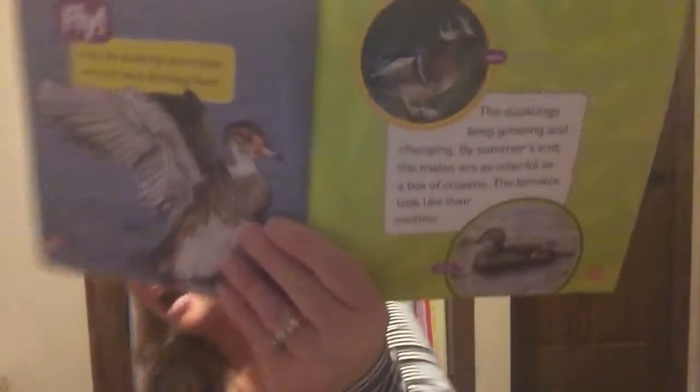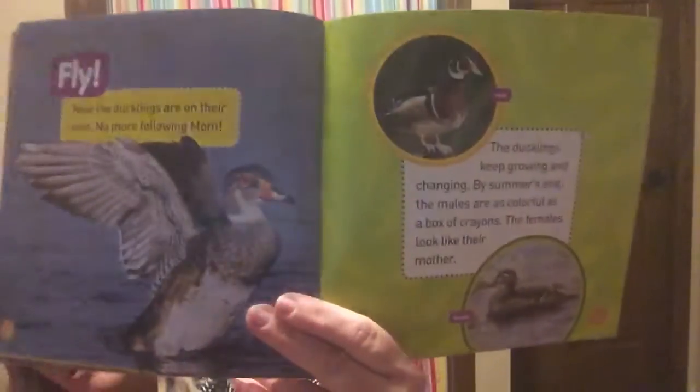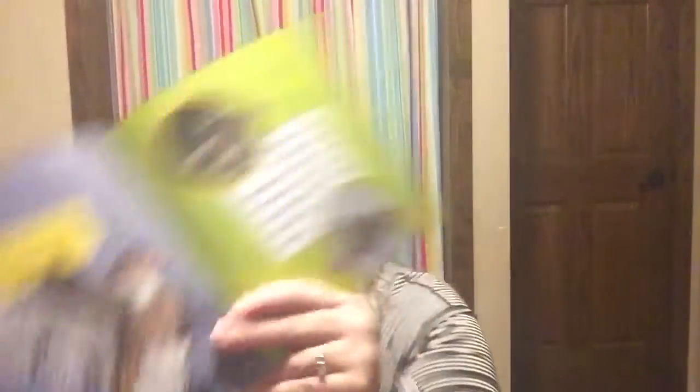By summer's end the males are as colorful as a box of crayons and the females look like their moms. Look — this one up on top is the male duck, the boy duck, and the one on the bottom is the female duck. The male has a little bit more color than the female.